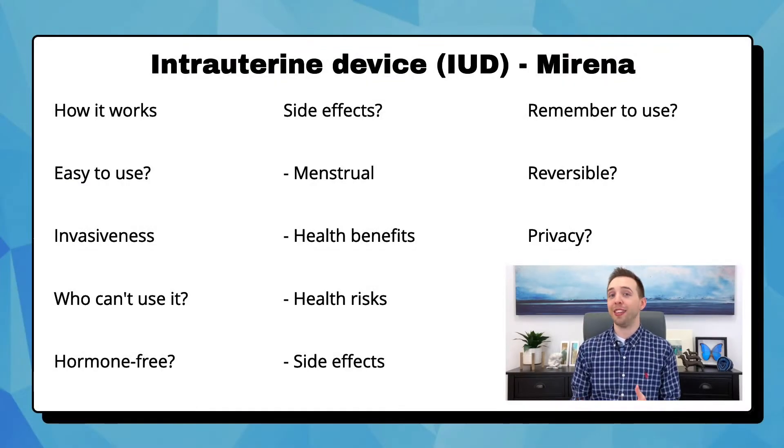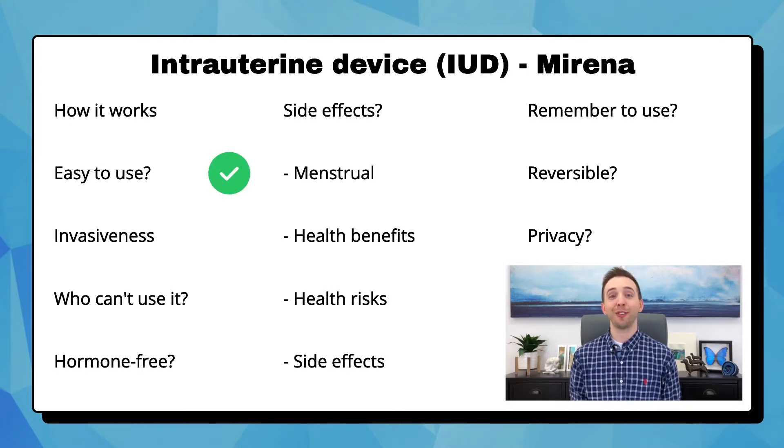An intrauterine device, or IUD, is a small T-shaped piece of plastic that is inserted into the uterus. There are four hormone-containing IUDs and one non-hormone-containing IUD. The most popular hormonal IUD is the Mirena. It releases progestin just like the Depo shot, so it stops the ovaries from releasing an egg and it thickens the mucus at the cervix to stop sperm from entering. It's easy to use because once you have it, there's nothing else you have to do, and it can stay in the uterus for up to seven years.